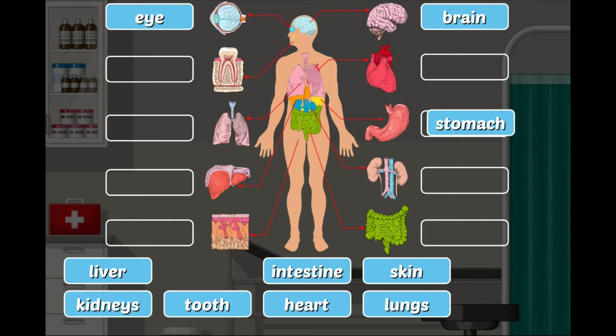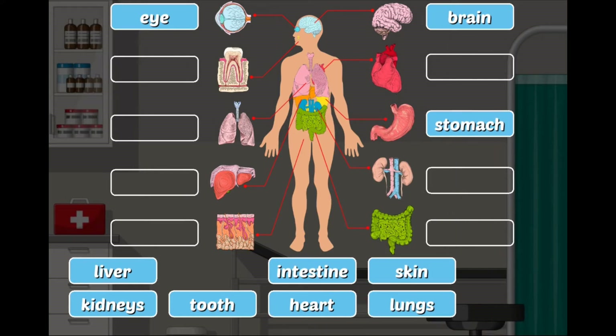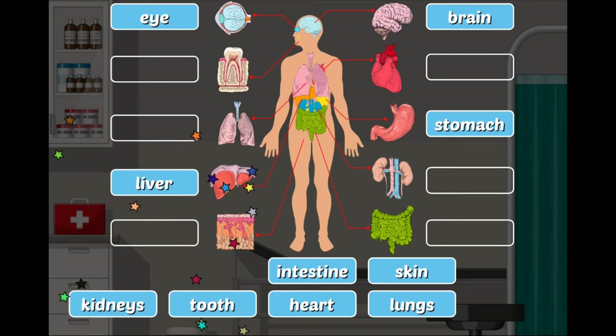Stomach: the stomach is the main food storage tank of our body. It is part of our digestive system where food goes after we chew and swallow it. Liver: the liver does many important things — it makes bile, which helps carry away waste and break down fats in the small intestine during digestion.